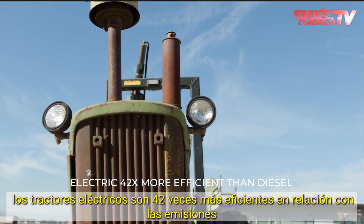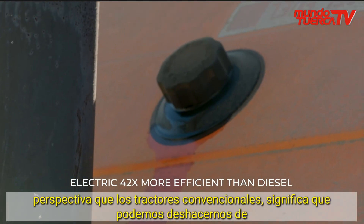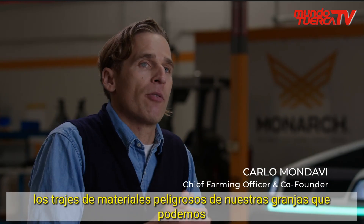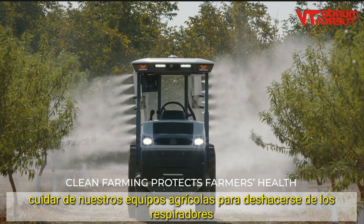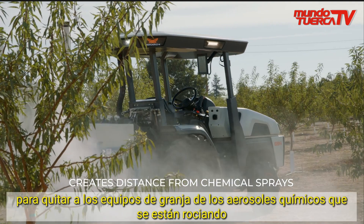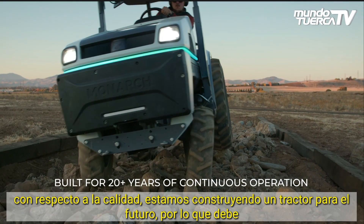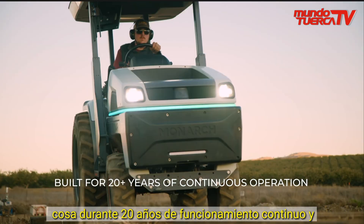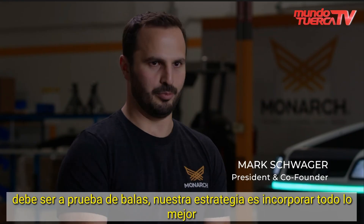Electric tractors are 42 times more efficient from an emissions perspective than conventional tractors. It means we're able to get rid of the hazmat suits from our farms, take care of our farming teams, get rid of breathers, and remove farm teams from the chemical sprays being sprayed. With respect to quality, we're building a tractor for the future, so it needs to last — we're building it for 20 years of continuous operation, and it needs to be bulletproof.